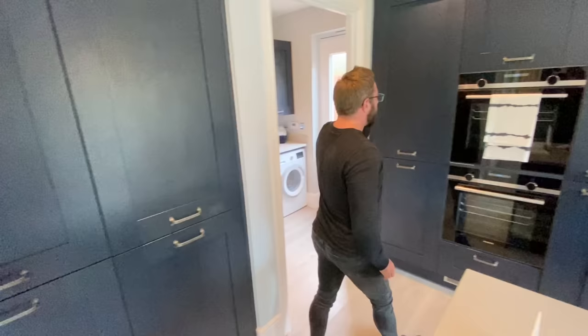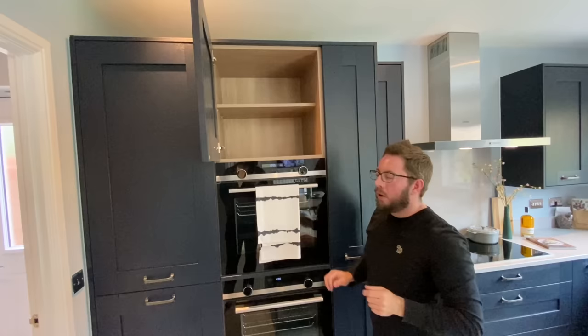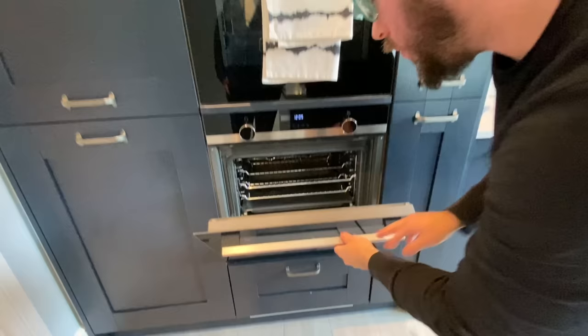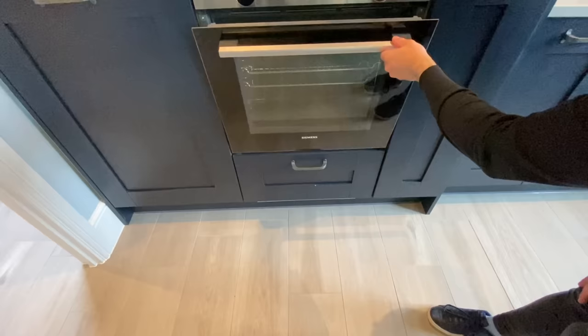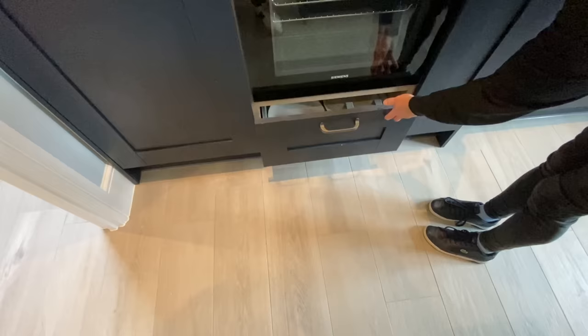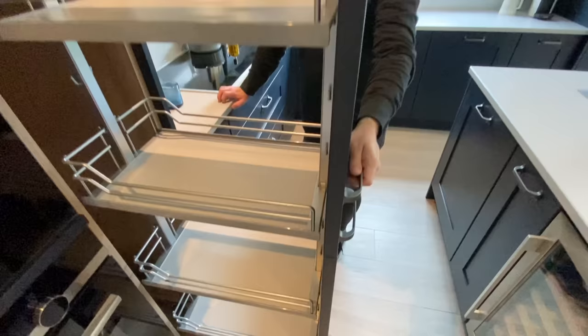Going back to the kitchen, you've got storage above. You have a double oven — double oven with grill. The appliance is Siemens. And a plate drawer with plate holders — a plate rack, that's really cool, keeps them all together. Then you've got a proper pull-out pantry — I love them, they're so handy. You can get right to the back; you can put all your spices, whatever you want in there.